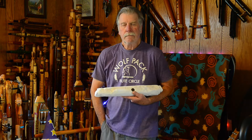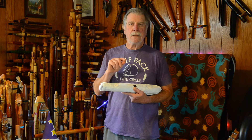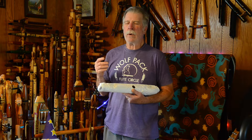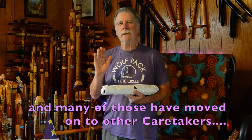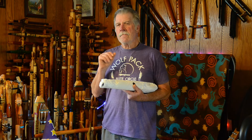One of the flutes I had always sort of wanted from them was what they call their Greyhawk. I never bought one. I had made a B-flat flute and used it in one of my recordings, and I acquired two or three other B-flat flutes in the ensuing years — but I never got one from High Spirits. I always had it in the back of my mind that I'd like one of theirs.